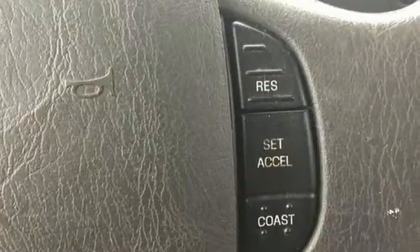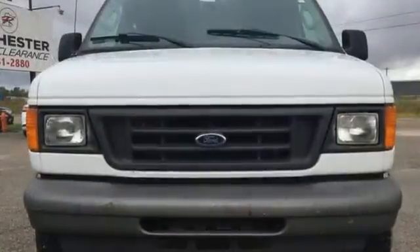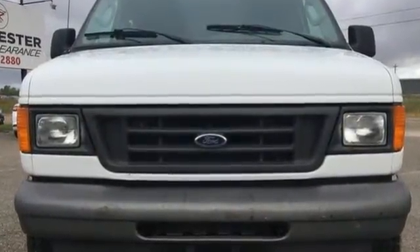Ford, where tradition meets innovation. Someone is going to drive this fantastic vehicle off the lot. It should be you. Test drive it today.